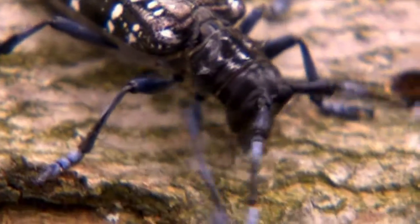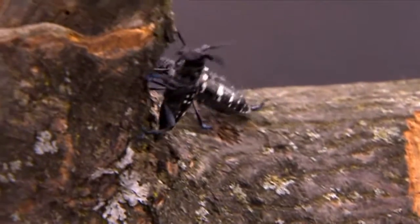The citrus longhorn beetle, unlike other beetles that bore into trees, attacks living trees. If the pest did spread from an urban environment into Britain's forests and woodlands, that would be a real problem for us.